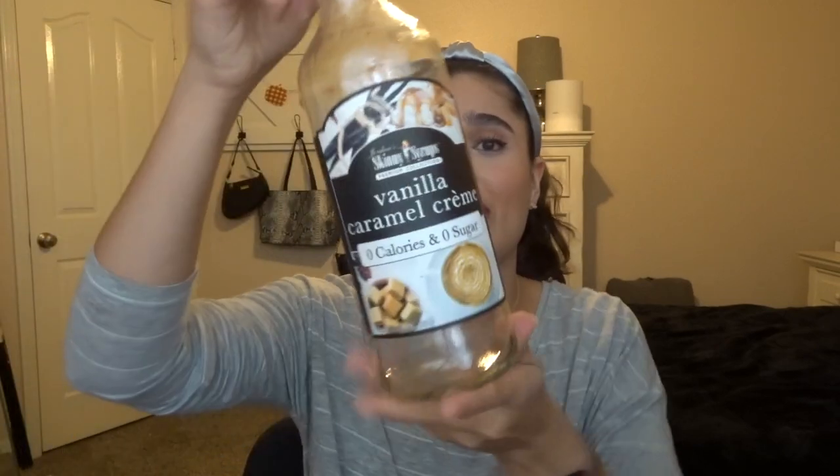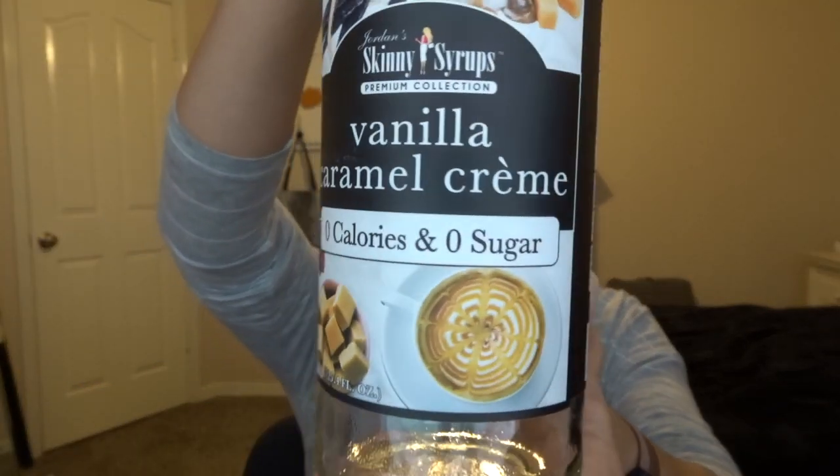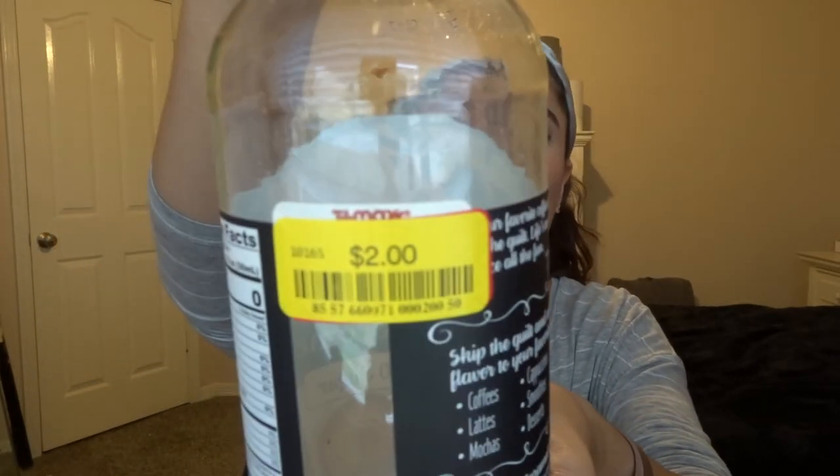Our favorite is iced cinnamon roll — literally amazing, $3.99 at TJ Maxx. The other one I just finished off is vanilla caramel creme, which was $2.00. It was going to expire soon, so I went ahead and finished it off. I use this a lot in my smoothies — a chocolate peanut butter smoothie or a PB&J smoothie with berries. You can pick these up at TJ Maxx, Marshalls, or HomeGoods.